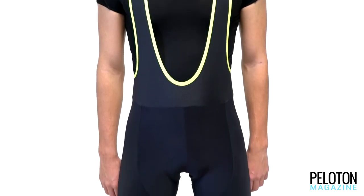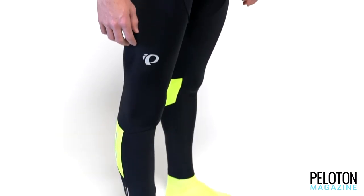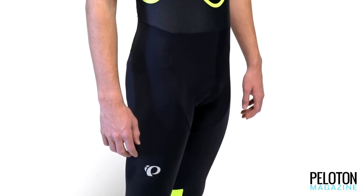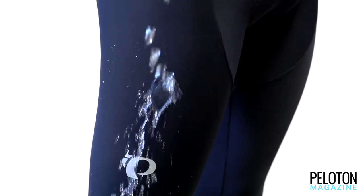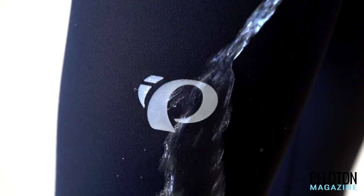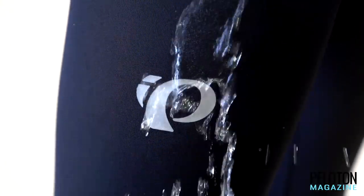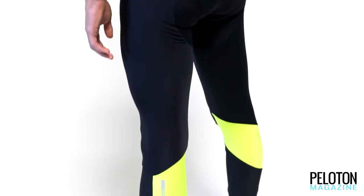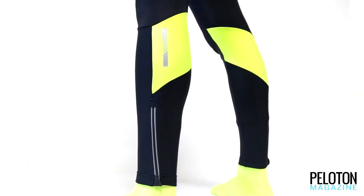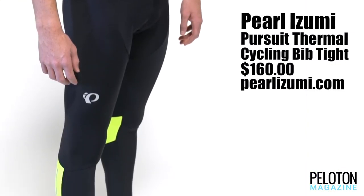Riding in the latest thermal bib tights from Pearl Izumi is like riding in your pajamas — if your pajamas were made of cozy thermal fleece and laughed at the nastiest rainstorm by shedding moisture before it can be absorbed, with PI Dry technology making them permanently water-resistant. What makes these bibs truly great is that the fabric tech comes with Pearl Izumi's amazing patterns for a full range of motion that never bunches or tugs in the wrong places. With reflective elements and a four-way stretch chamois, getting the miles you need in nasty weather is easier than ever.